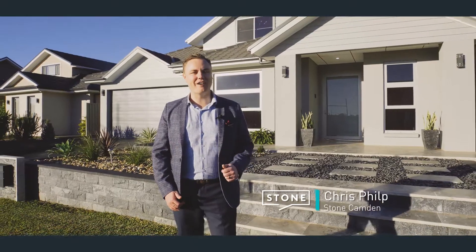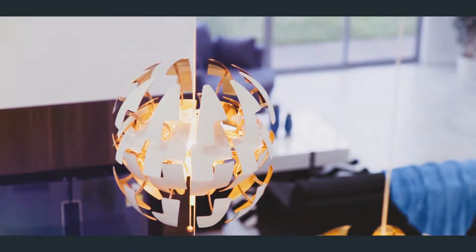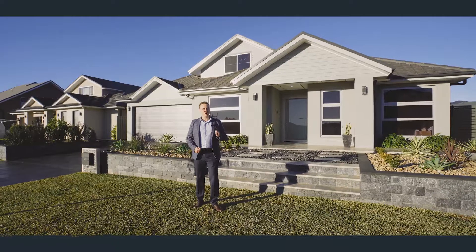Welcome to the pinnacle of Harrington Grove luxury. This custom-designed residence pays attention to the finest of details, and the lucky buyer will acquire a property like no other.